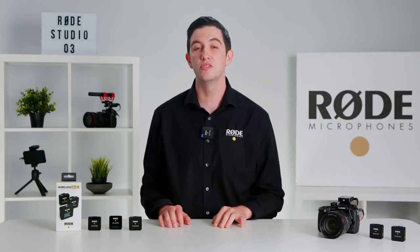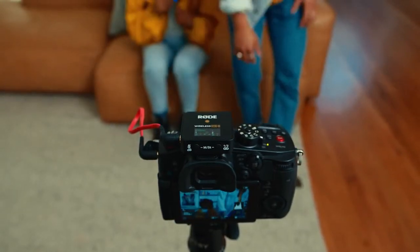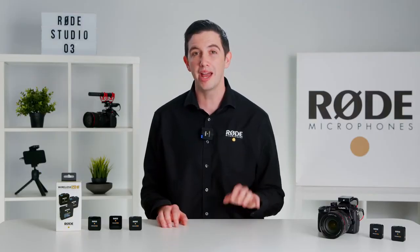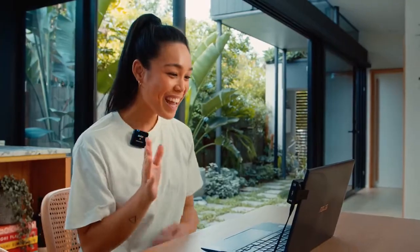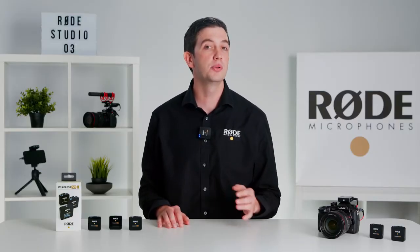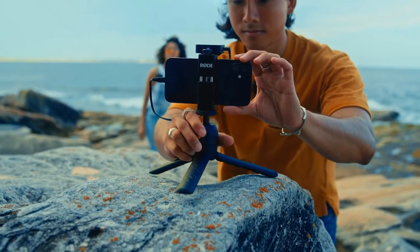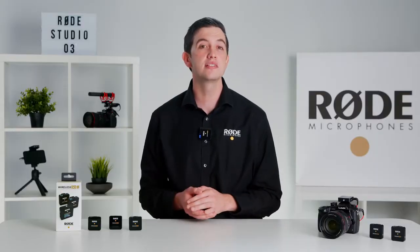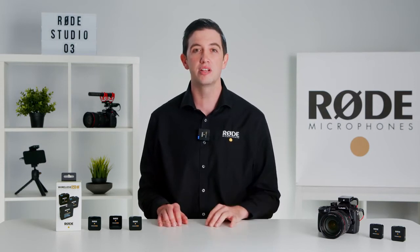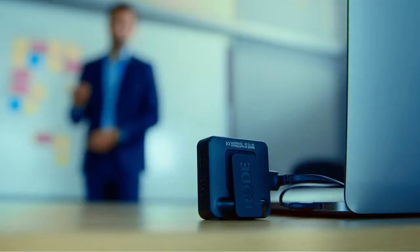Speaking of outputs, the Wireless Go 2 boasts a variety of options for connecting to different devices. First, we have the standard analog 3.5 millimeter TRS output for plugging into a DSLR or mirrorless style camera. We've also included a digital audio output via USB-C, allowing you to plug the Wireless Go 2 directly into any smartphone, tablet, or laptop. As well as being compatible with USB devices such as computers and Android phones, it's also fully compliant with iOS, meaning that you can connect it directly into the lightning port of your iOS device using the SC15 USB-C to lightning cable. This means that you can use the system to record crystal clear audio wirelessly in a huge range of applications, from filmmaking with a DSLR, to vlogging with a smartphone, or even recording a presentation directly on a computer.